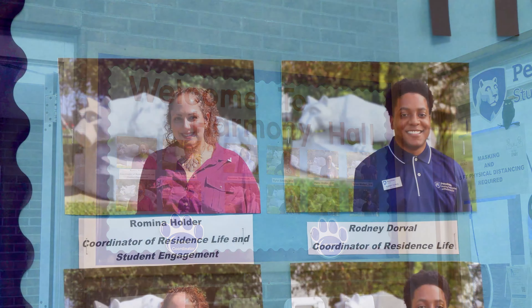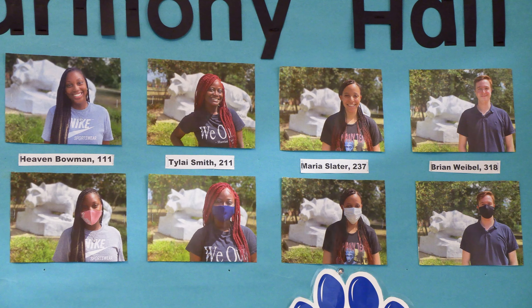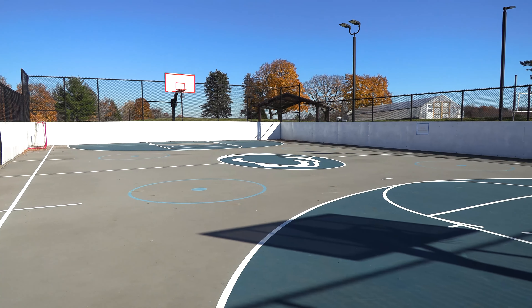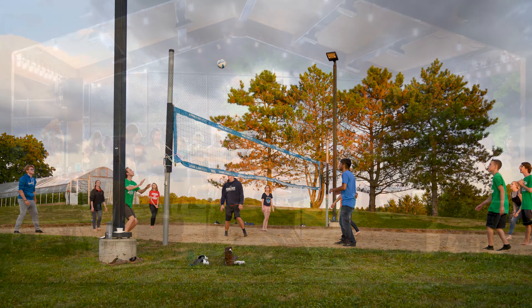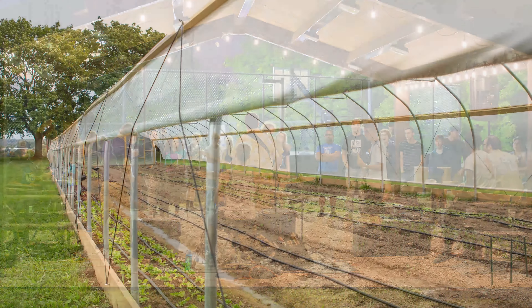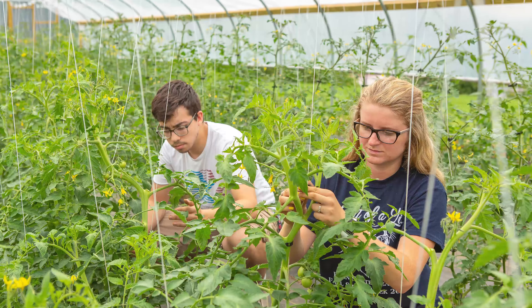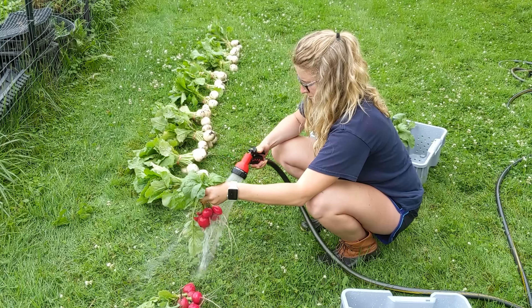Professional residence life coordinators and student resident assistants live in Harmony Hall to assist and support our students. Behind Harmony Hall is a sports court and sand volleyball court for students to engage in sports and activities, a pavilion and bonfire pit for student life programming, and a 96-foot-long high tunnel greenhouse where our students and staff grow produce to serve in our dining hall and to share with the local community.